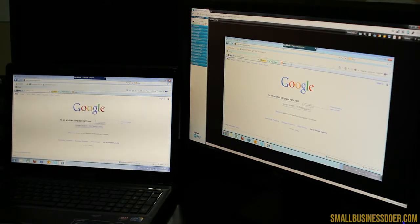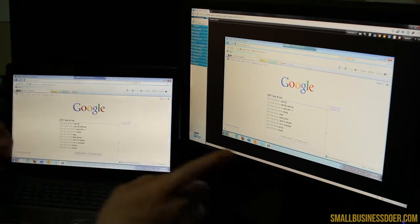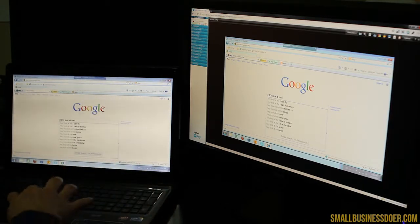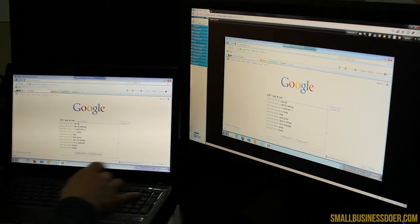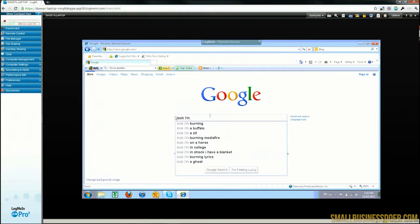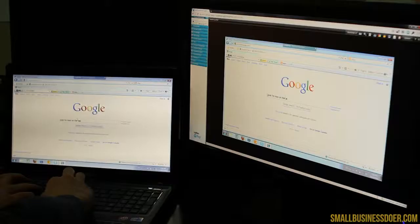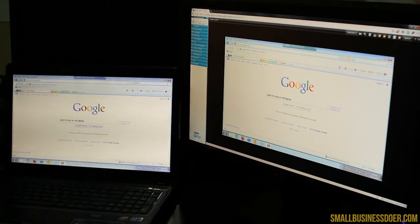If I change this — look, you can see they're changing on both computers. Now, if I was on this laptop, I can go ahead and still change this. I'm now on the laptop. I'm remote desktoping to both computers.